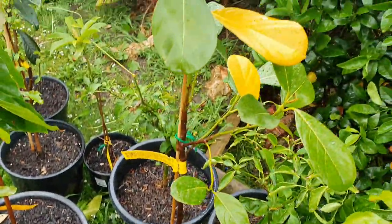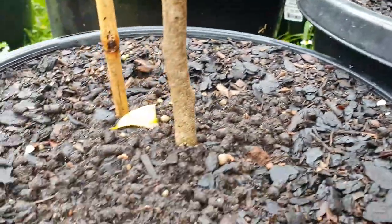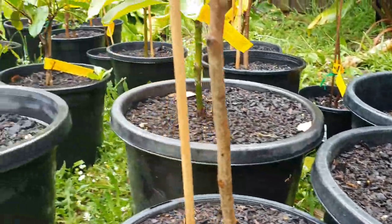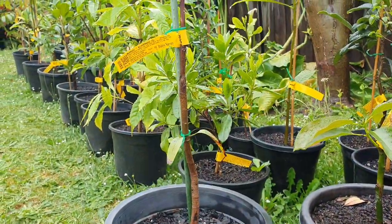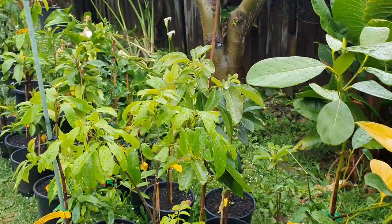I fed all of these yesterday as well, knowing that it would rain. I gave them all the dynamic lift mixed with mineral dust and potassium. All of them got fed and now all of them got watered - of course they're going to do great with these conditions.